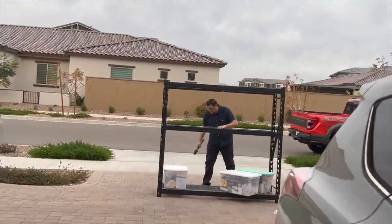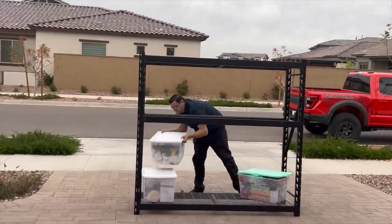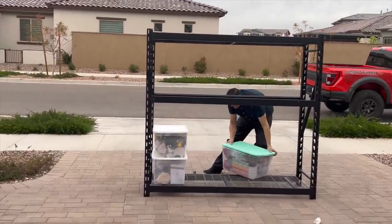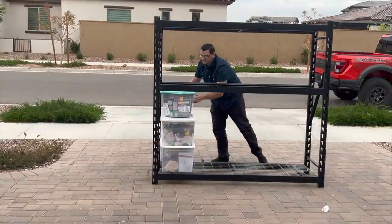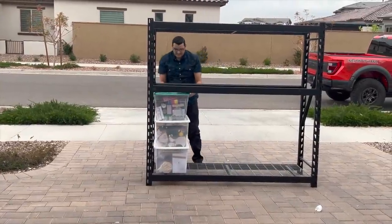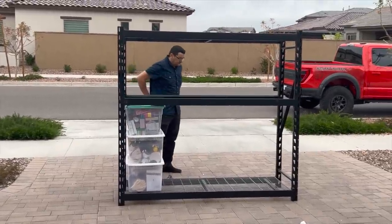Chris is putting together these metal shelving units that we got for a really good deal from Walmart online. This is how we're going to organize the garage for the new year.